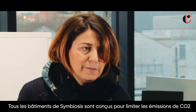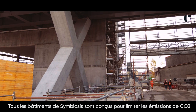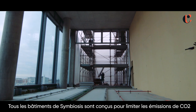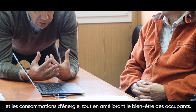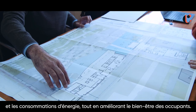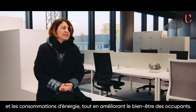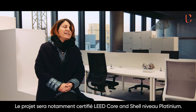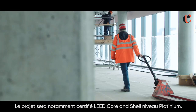All the Symbiosis buildings were designed to control and stop carbon emissions into the air and to save energy for the well-being of the people that live and work in the building. For example, this building will have the LEED current shell certification at platinum level.